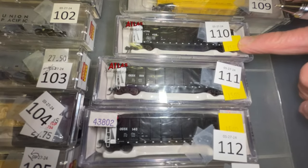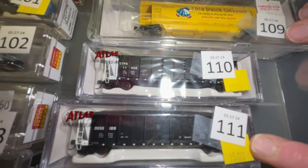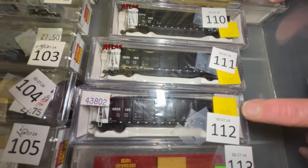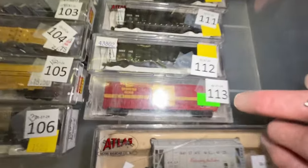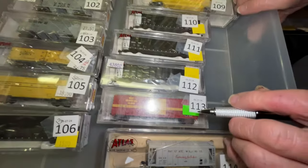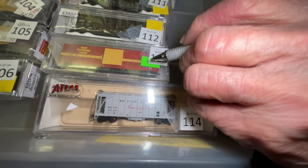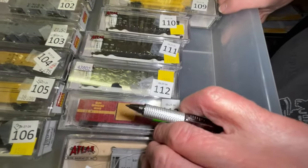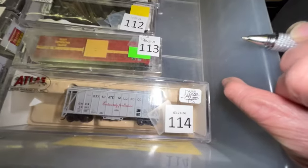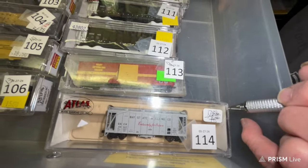Number 110 is RTPX copper, $15. Numbers 111 and 112 are OGSX, $15 each. Number 113 is Helena's Southwestern — I can't quite see it — $9. Number 114 is the Bay Street Milling Company, $13.